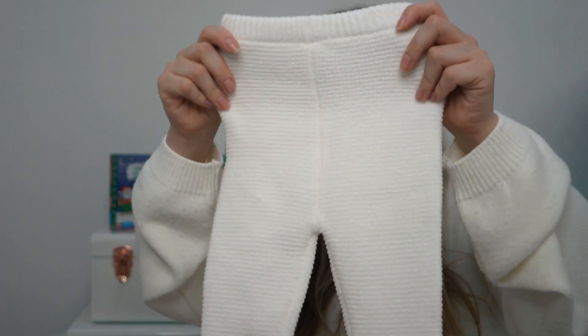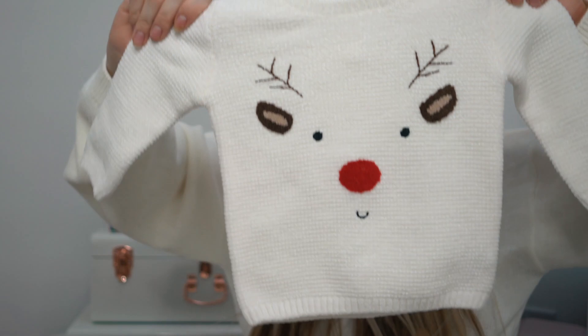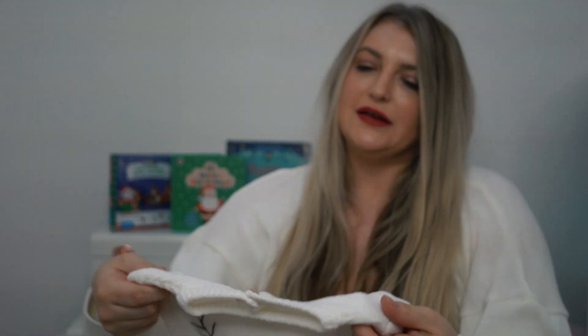I also got this reindeer tracksuit — you've got the bottoms and a little reindeer top. It's a really really soft material and it feels like it's going to be quite warm, so it's going to keep her nice and warm in winter.